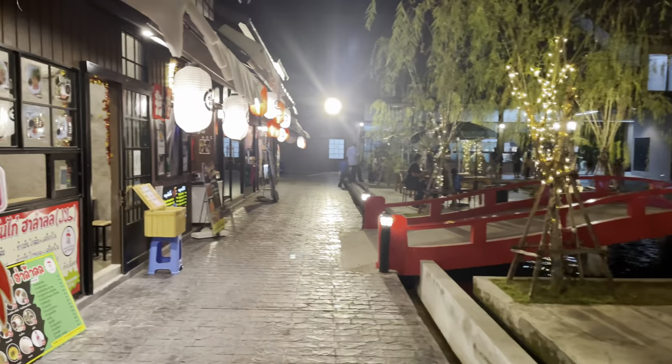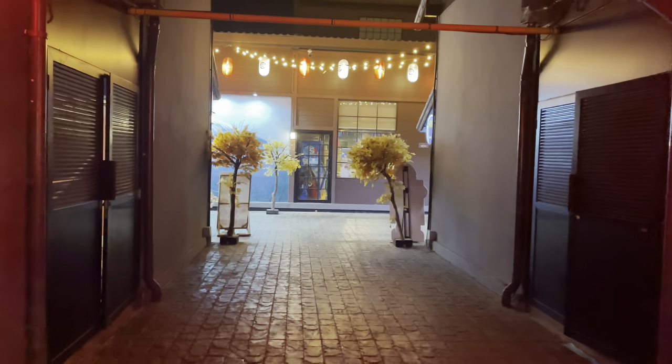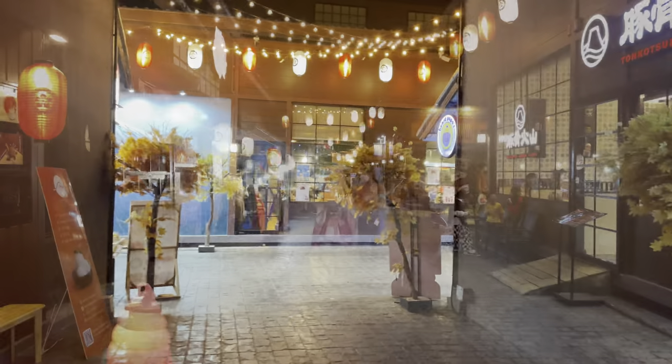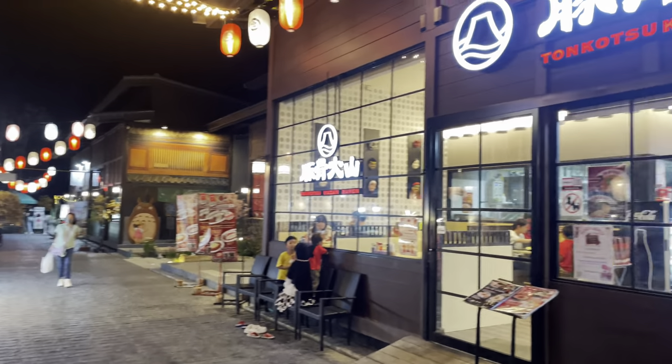I'm not sure if there are more people here tonight compared to last time — it feels about the same, and about the same number of businesses open too. There's a girl here dressed up doing her anime cosplay thing, which is kind of cool.